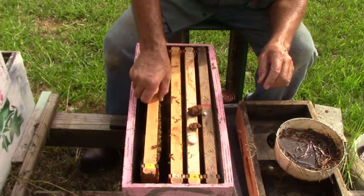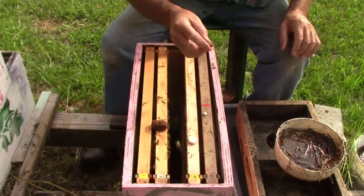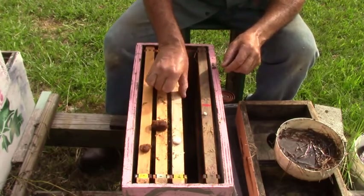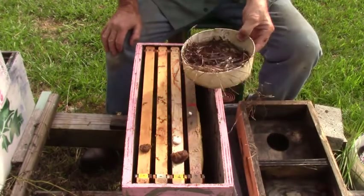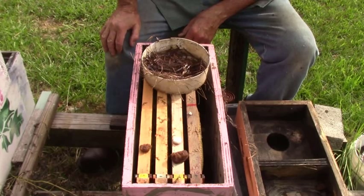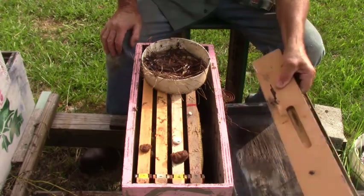Bottom's still clean. We'll put her back in here, push all this over. No bugs. We'll put their food back on, and we may give them a little bit more pine straw — maybe that's what it is.